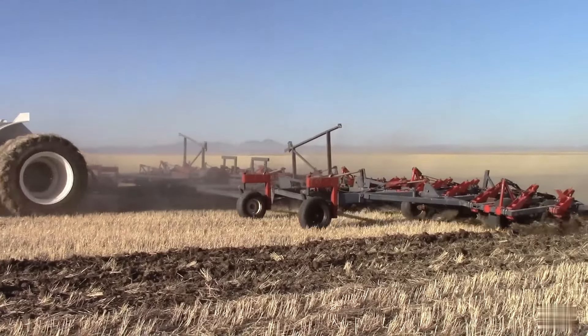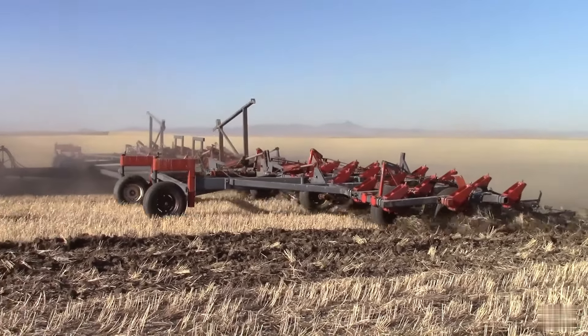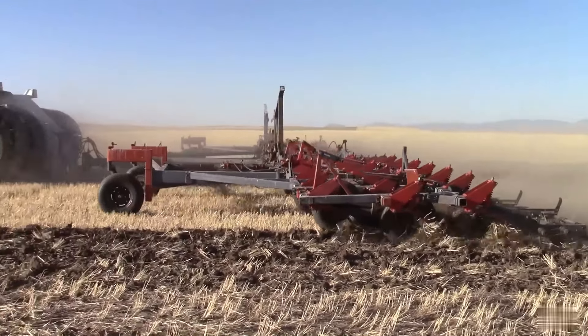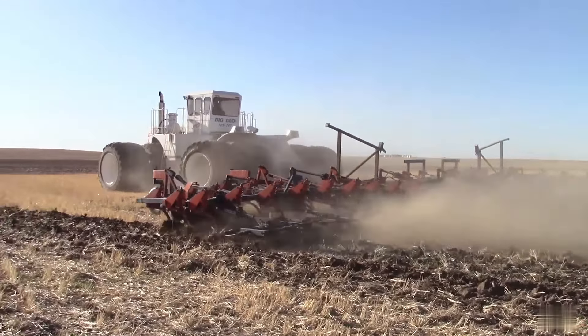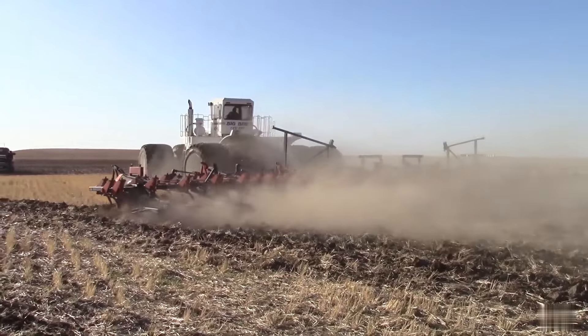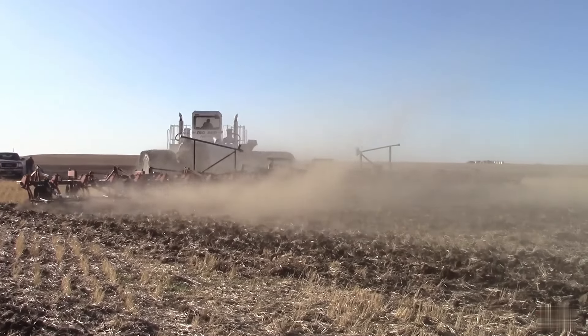Designed and engineered by the Northern Manufacturing Company of Havre, Montana, USA, this legendary tractor was custom-tailored for the Rossi Brothers, renowned farmers in Florida. The purpose of the Big Bud 747 was to tackle heavy tillage operations and large-scale farming endeavors.